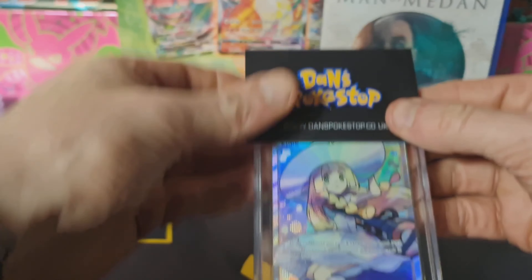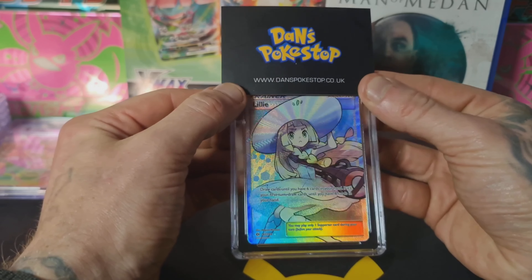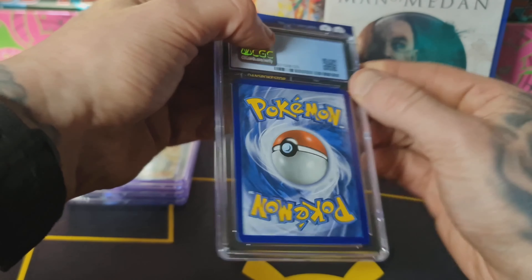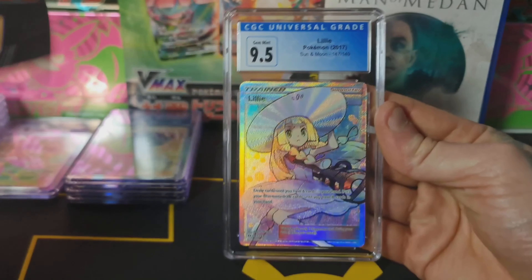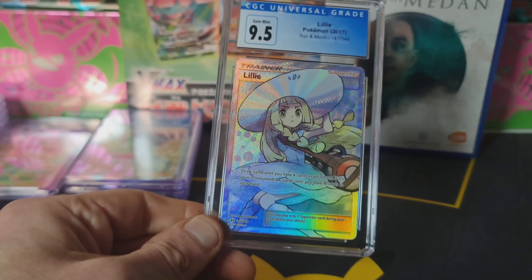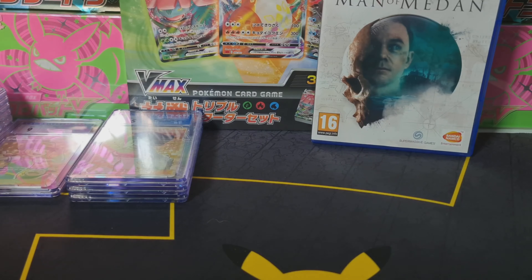Our last and final card — we're ending the show with a banger. This is Lily from the Sun and Moon base set, one of my favourite cards. I'm probably going to gift this to my son because I know he'll absolutely love the artwork. Come on, let's get him a 10! 9.5 again — I'm honestly happy with that, I'm not going to complain at all. What an absolute banger this card is.